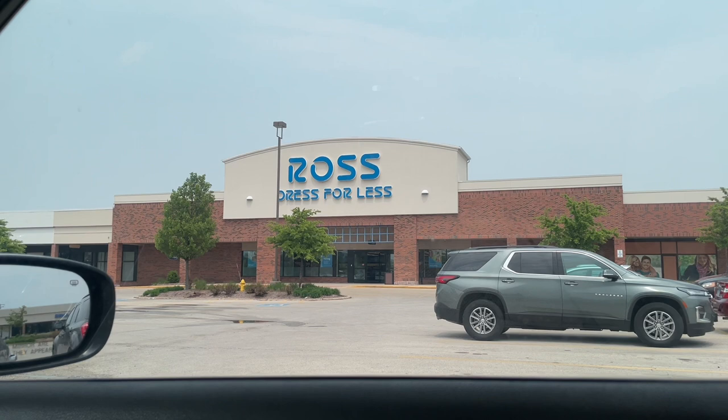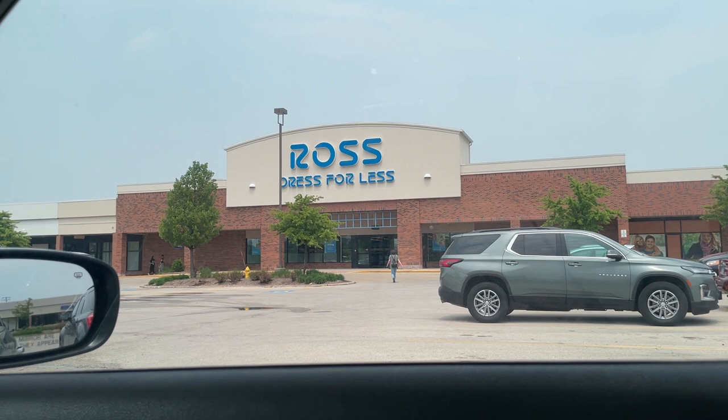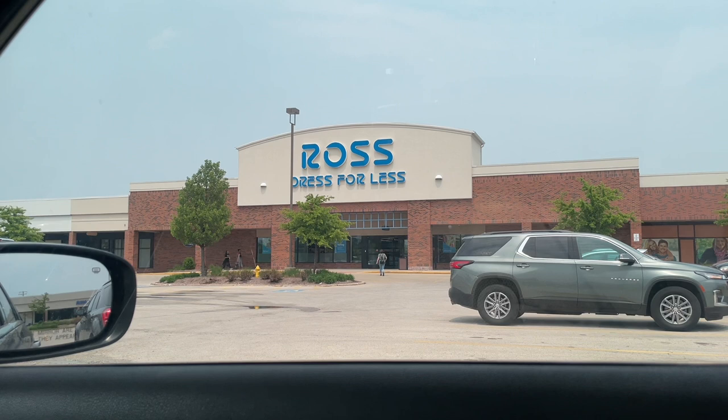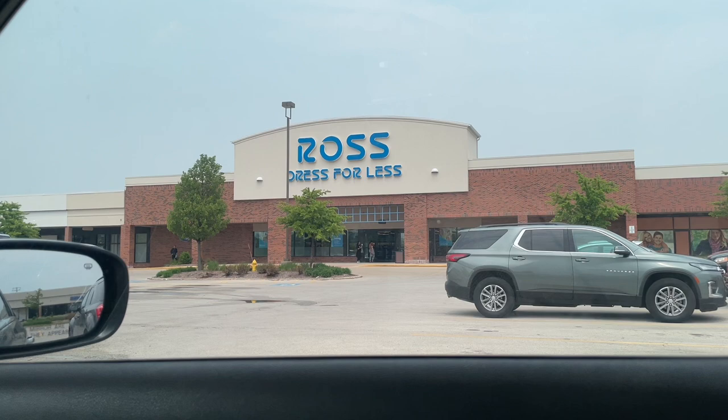Yo, what's good sneak crew, this is your boy Reggie J Sneaks coming at you guys today with a new video. We are outside of Ross to go ahead and check out the sneakers section as well as the clothing - men's side, kids, as well as the ladies side. If a section doesn't make the video, that just means there was nothing worth taping. If you guys are ready, drop a like, subscribe, and hit the notification bell so you don't miss when I drop a new video. Let's get straight into it.